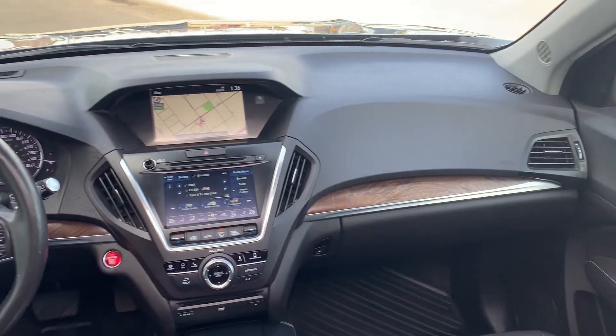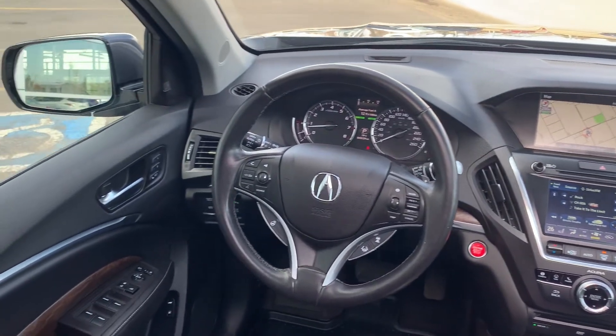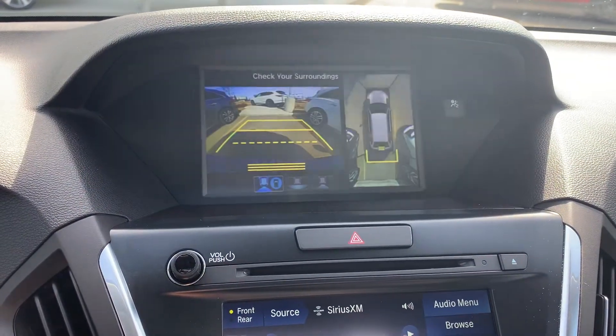The Elite package includes remote start, Bluetooth, Apple CarPlay, Android Auto, a heated steering wheel, and the Acura Watch safety system. It's got navigation and a 360 camera.